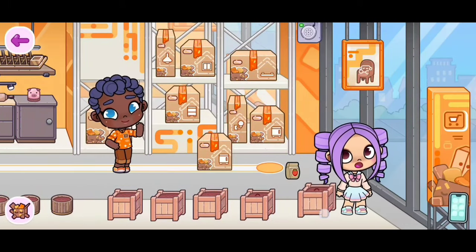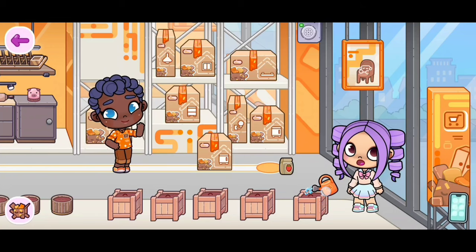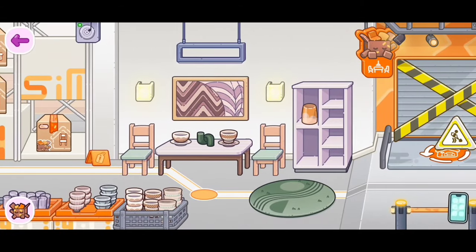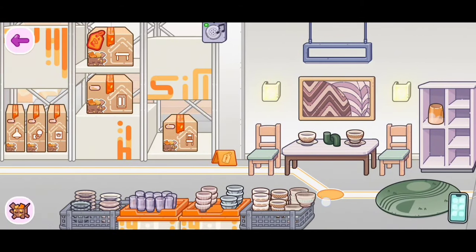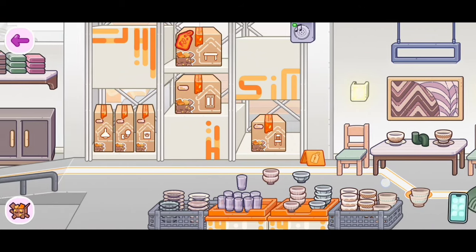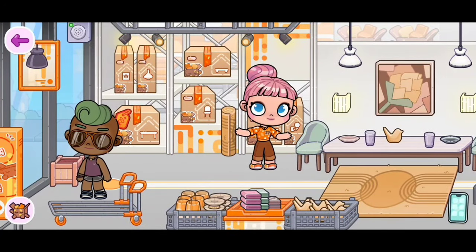Over here — if you grab some seeds you're able to plant them there. Then look how pretty it's turning! On this side guys there is even more — look at all of these bowls. They all look so nice. Everything here is so nice; I love this new update, plus there's so much furniture for us.